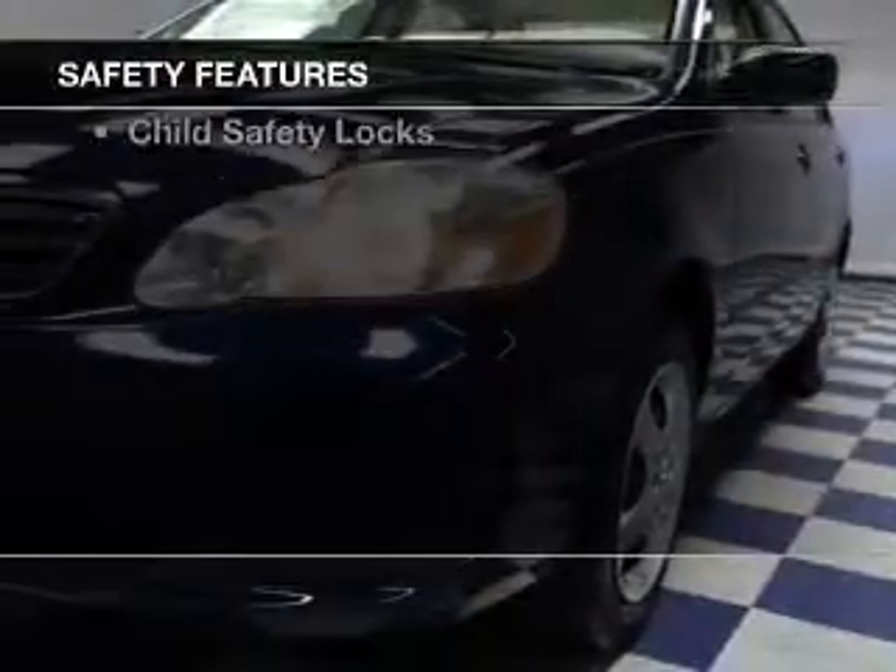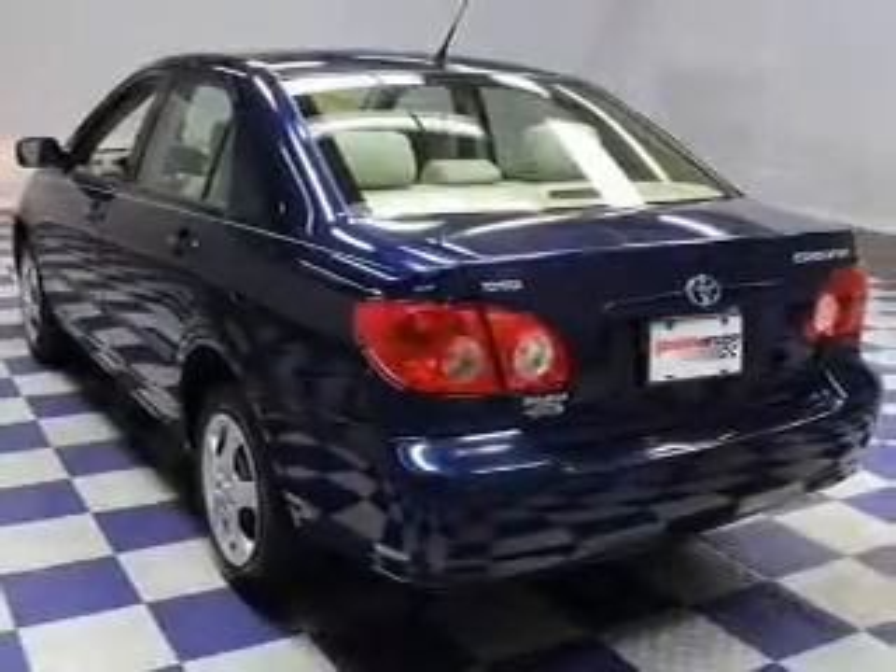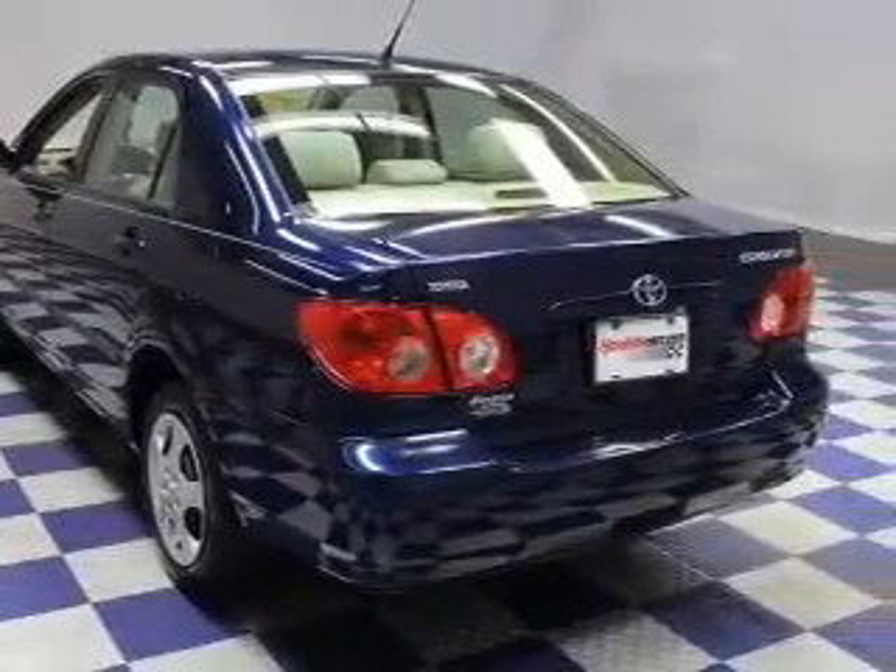Safety was made a priority with these features: a passenger airbag, front ventilated disc brakes, daytime running lights, and child safety locks.